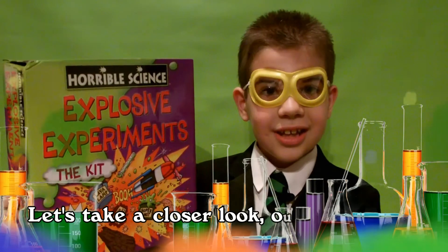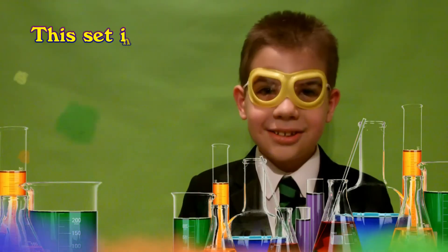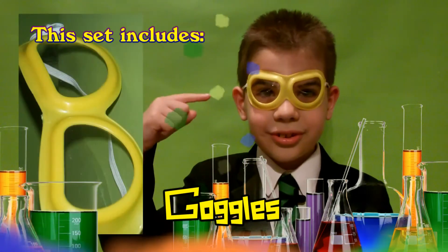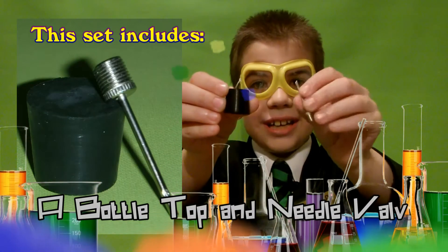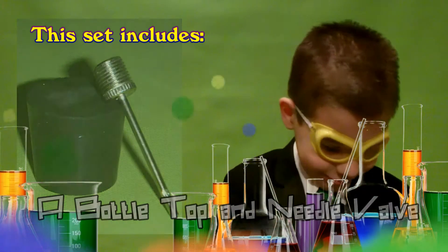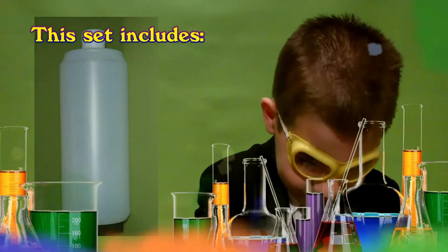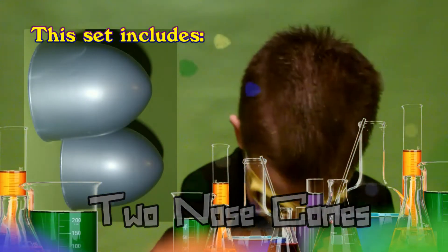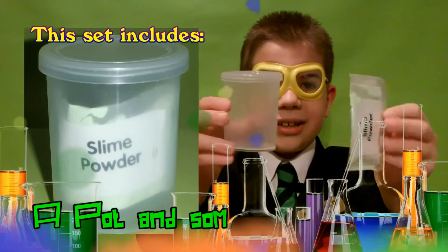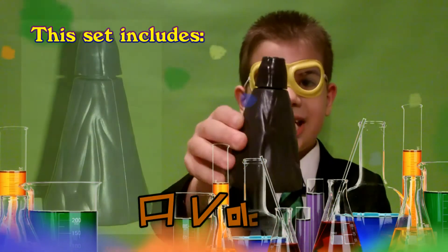Let's take a look out of the box. This includes calcourns, a button top and needle valve, a plastic bottle, two nose cones, a butt and a slime powder, and a volcano.